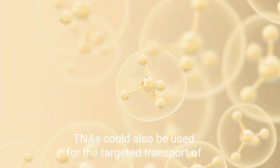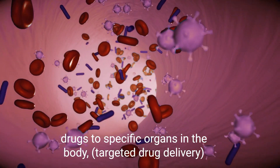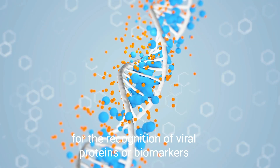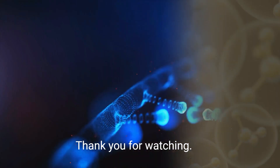TNAs could also be used for the targeted transport of drugs to specific organs in the body — targeted drug delivery — as well as in diagnostics. They could also be useful for the recognition of viral proteins or biomarkers.